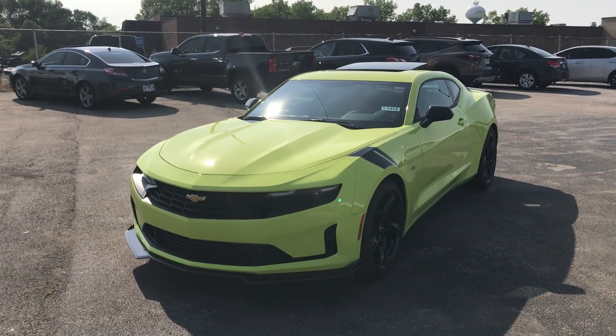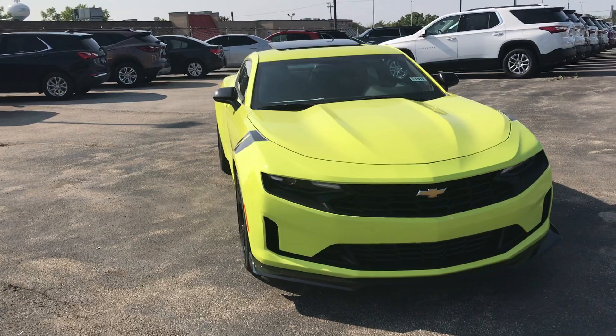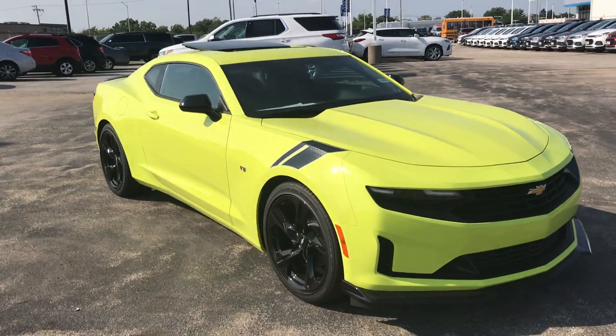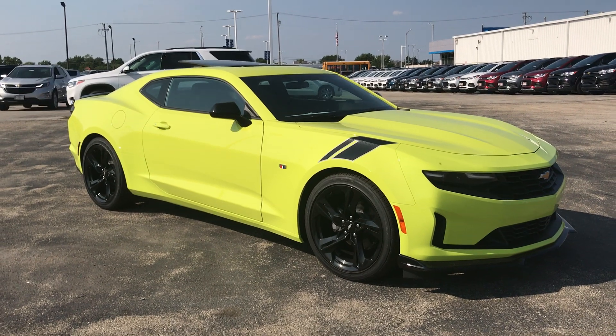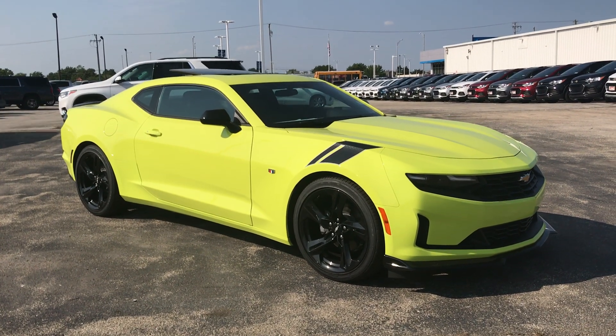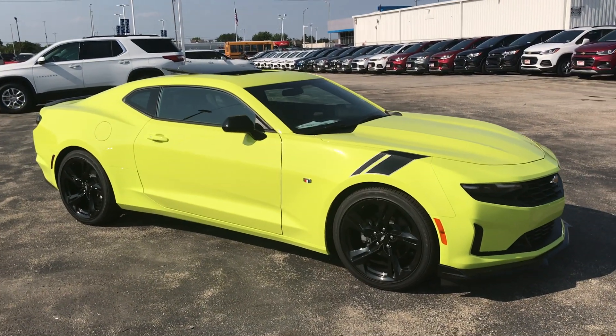If you have any questions about this Camaro or any other vehicle on the lot here at Apple Chevy, don't hesitate to reach out. We can be reached at 708-429-3000, that's 708-429-3000, and check us out online at AppleChevy.com. Thank you very much.